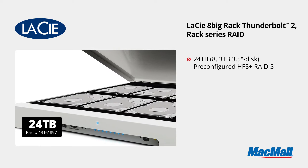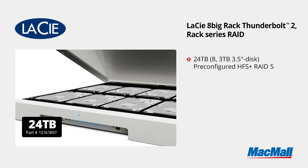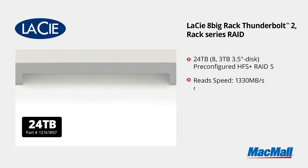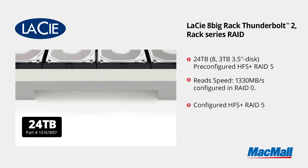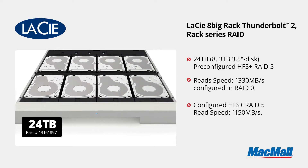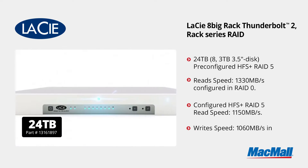Let's move on to the 24 terabyte model. That uses eight 3 terabyte 3.5 inch drives, also pre-configured in the HFS Plus file format using RAID 5. An incredible 1,330 megabytes per second is your read speed in RAID 0. Opting to use a protected RAID 5 gives you a 1,150 megabytes a second data transfer rate, which is still fast enough for a single stream of uncompressed 4K video. Write speeds stay a constant 1,060 megabytes a second in either RAID 0 or RAID 5.